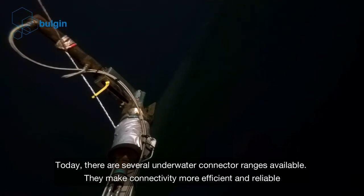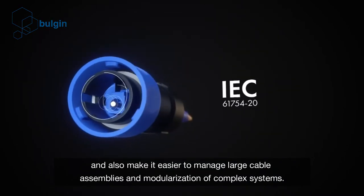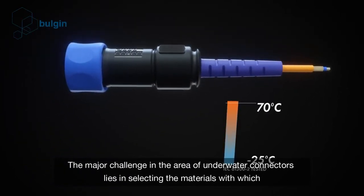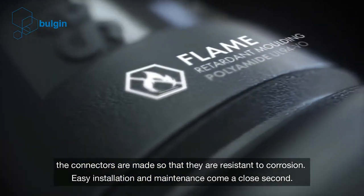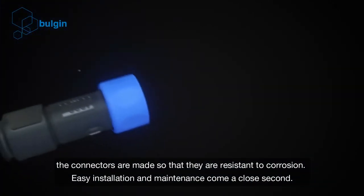Today, there are several underwater connector ranges available. They make connectivity more efficient and reliable and also make it easier to manage large cable assemblies and modularization of complex systems. The major challenge lies in selecting the materials with which the connectors are made so that they are resistant to corrosion. Easy installation and maintenance come a close second.